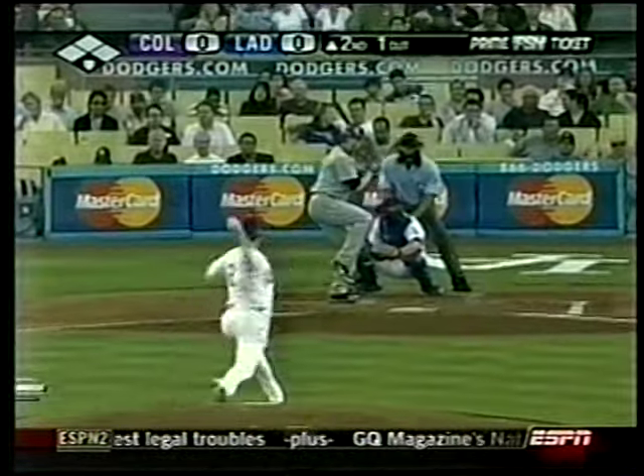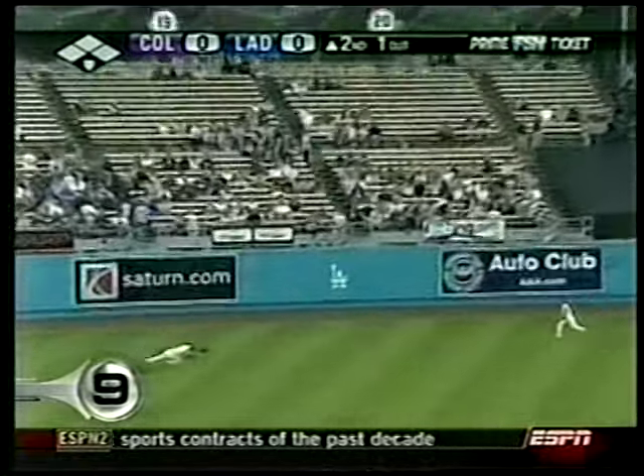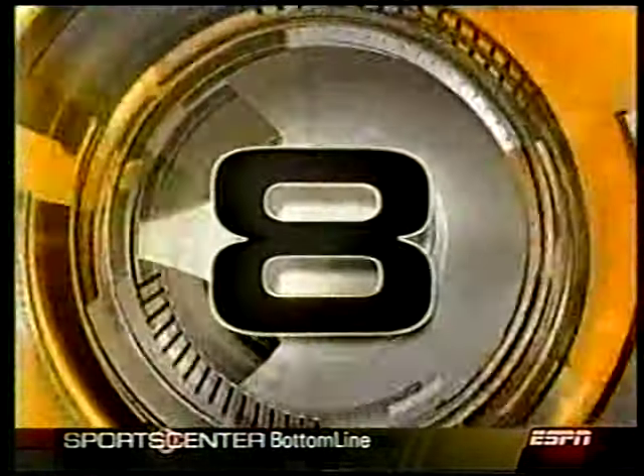Yeah, you like that? You'll enjoy this. Rockies-Dodgers. Brad Hawpe, fly ball to the gap in left center field — Andre Ethier makes the catch. Derrick Lowe loves it. Dodgers couldn't extend their win streak, though.